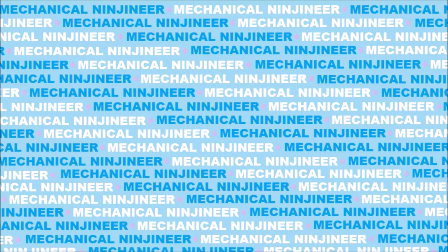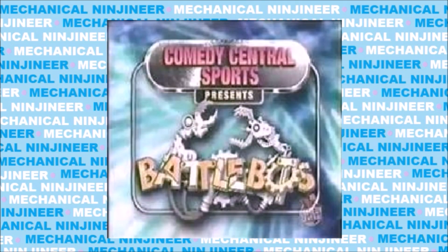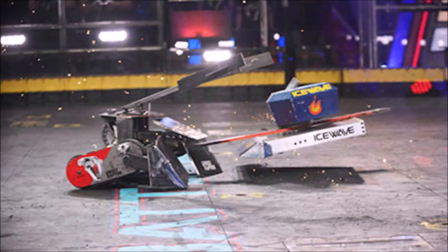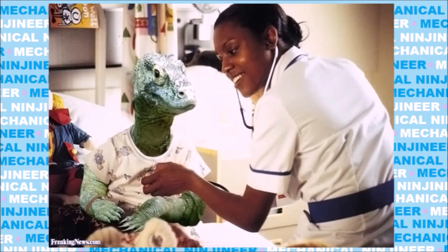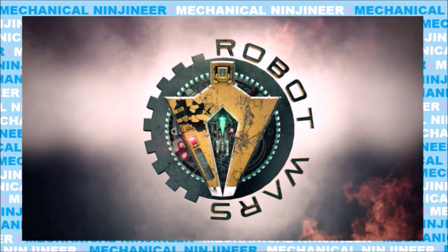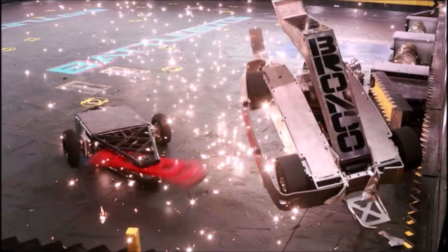Number 6: BattleBots. Again, I'm not going to insult you — you already know about this show. We were watching it back when it was on Comedy Central. It's an amazing show. There are other TV shows similar to BattleBots like Robot Wars and King of Bots, and although they can be entertaining, you just can't beat BattleBots. The amount of destruction in that show is unparalleled.